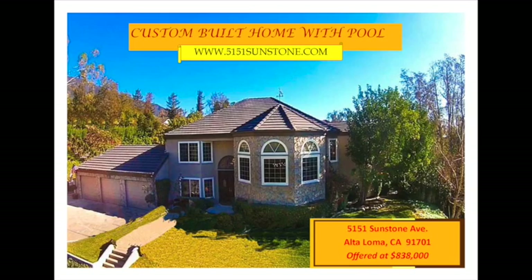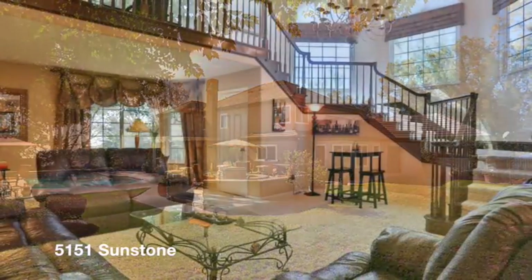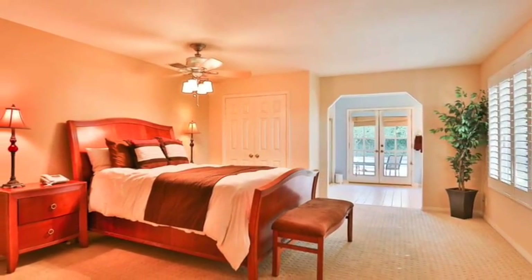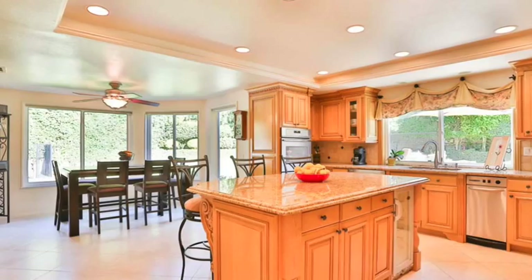5151 Sunstone is a stunning custom-built two-story family home with amazing mountain views. The double door entry leads you to a spacious family room, open floor plan with five bedrooms and three and a half baths, gourmet kitchen with granite countertops, travertine